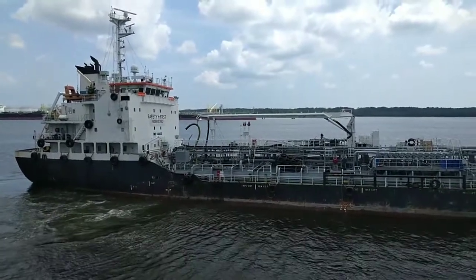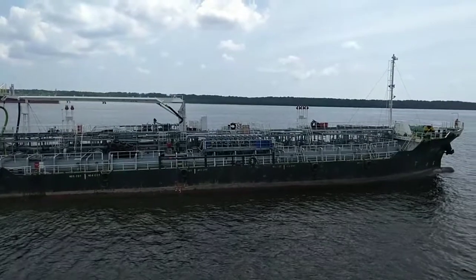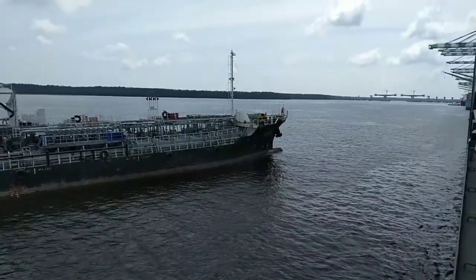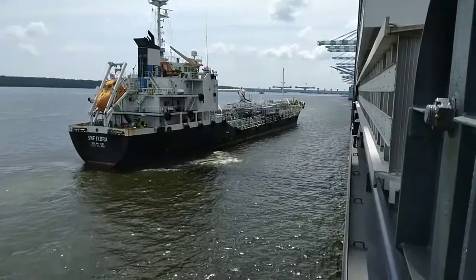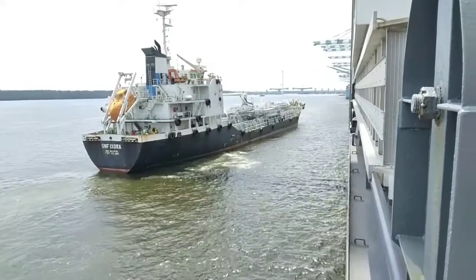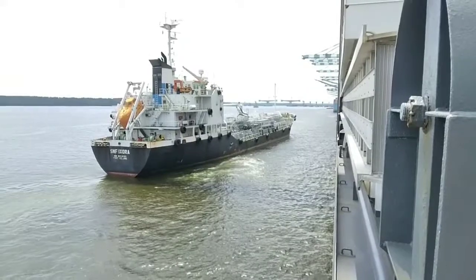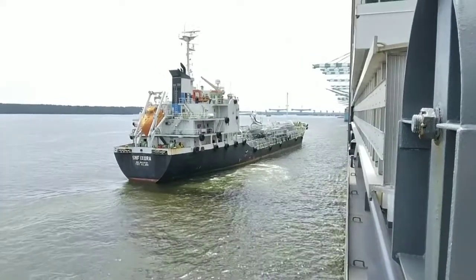She is on the final approach. They are doing very precise manual maneuvering to come exactly alongside our bunker manifold.